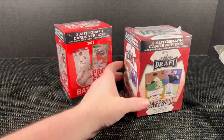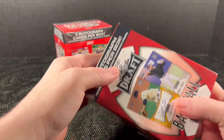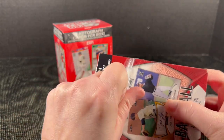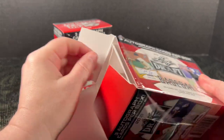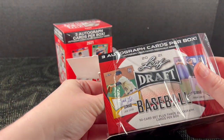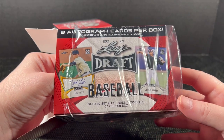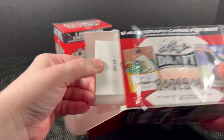Let's start with Leaf because this is something I've opened in the past, where the Pro Set is new to me — other than old Pro Set football. It comes with a set, a 50-card set, and then you get the autographs on top of that.